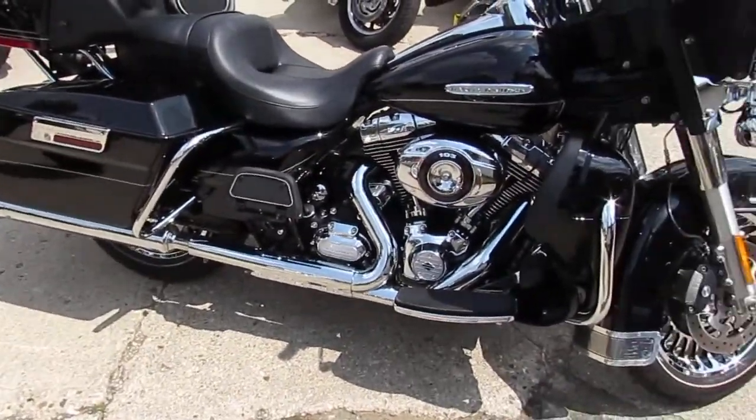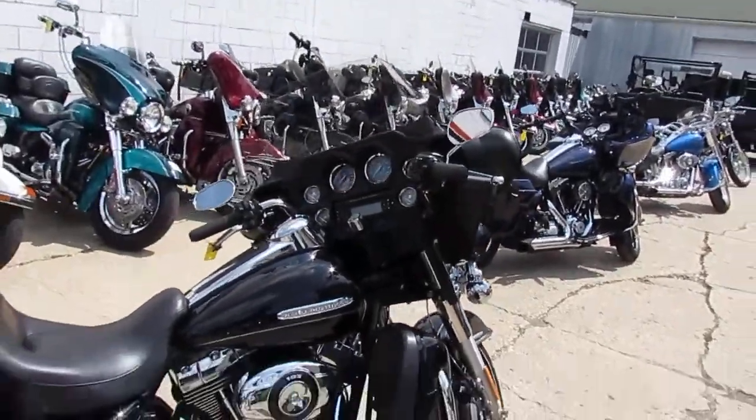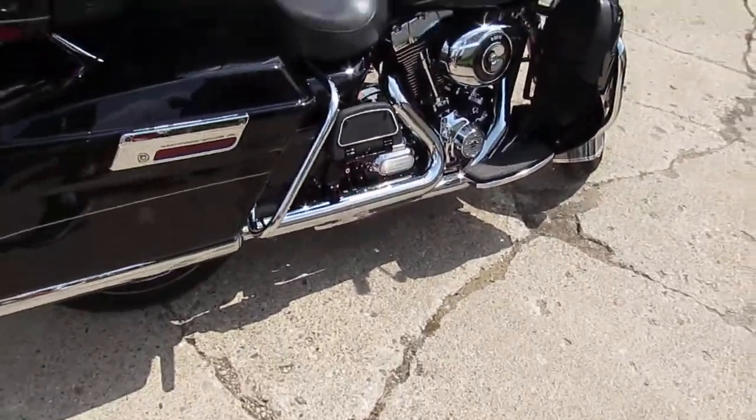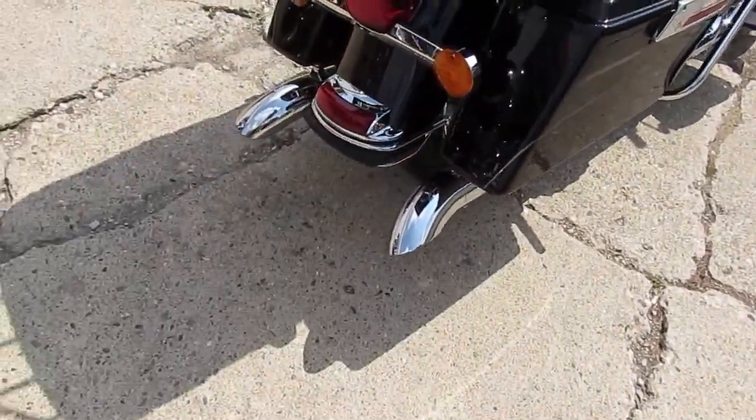The vivid black paint is flawless and the chrome shines like new. If you are picky and hard to please, this is the bike for you. And the SuperTrap turndown exhaust makes this Ultra Limited sound as cool as it looks.